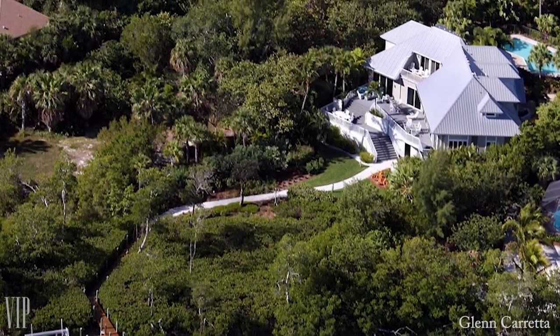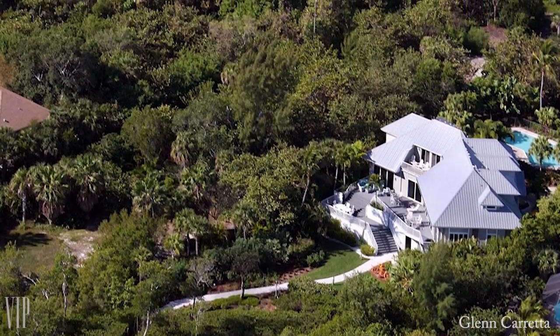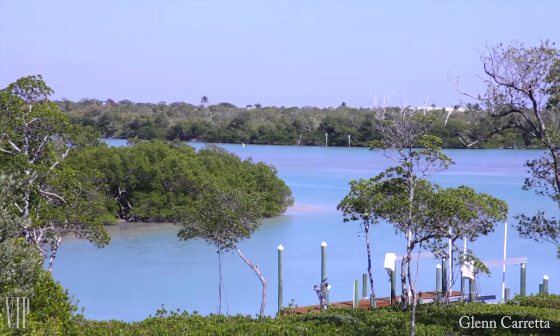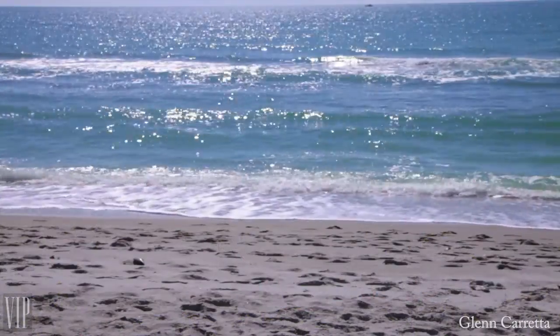Welcome to one of Captiva's most beautiful locations. With over one and a quarter acres, this residence, whimsically named Hakuna Matata, sits at the mouth of Roosevelt Channel with direct access boating and deeded beach access.